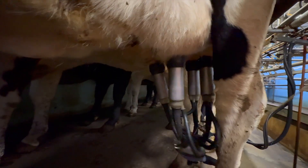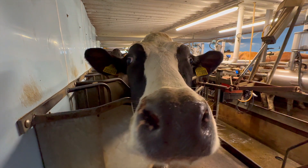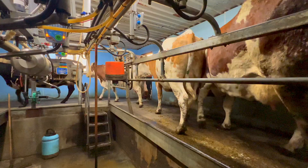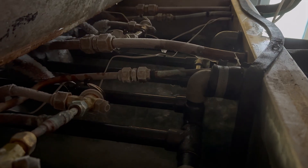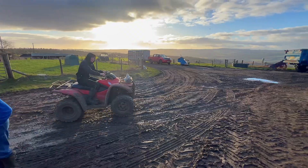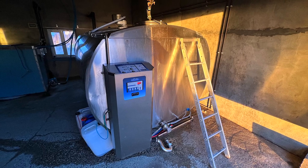Farming is tough work. From maintaining equipment to keeping livestock and produce safe, every day presents new challenges. But hidden threats are lurking — ones that farmers battle constantly: theft, equipment failures, and running out of essential supplies. Imagine waking up to find your quad bike missing, or discovering your milk tank wasn't at the right temperature overnight.